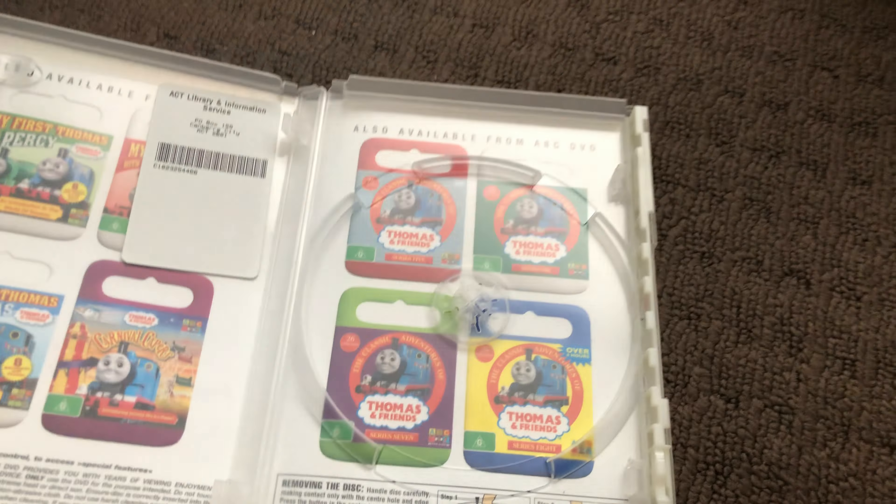First up is Thomas and the Magic World 2009 DVD. Here's the front, the spine, and the back. Here's the disc and that's the inside.